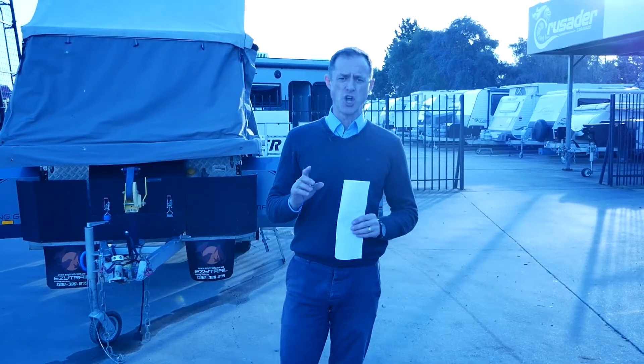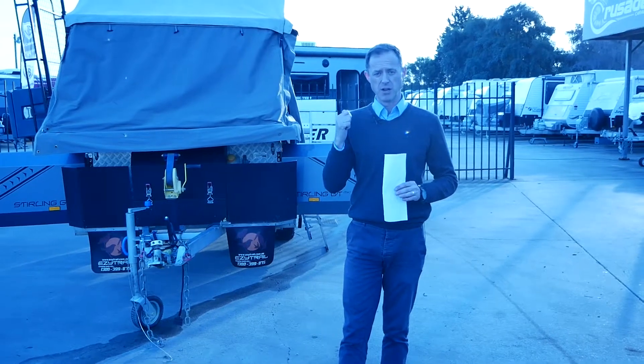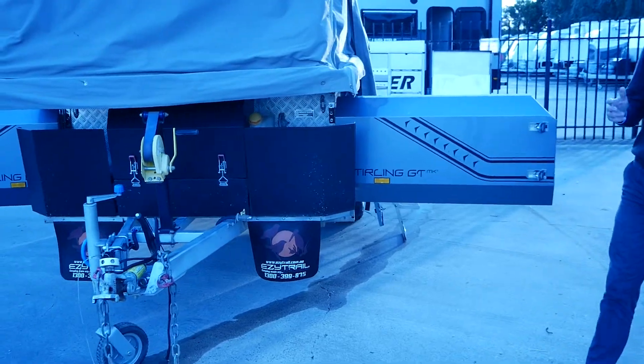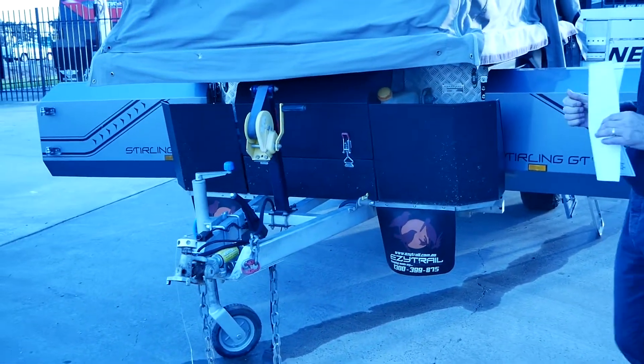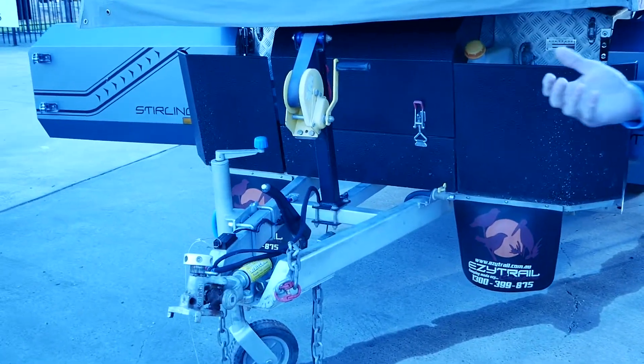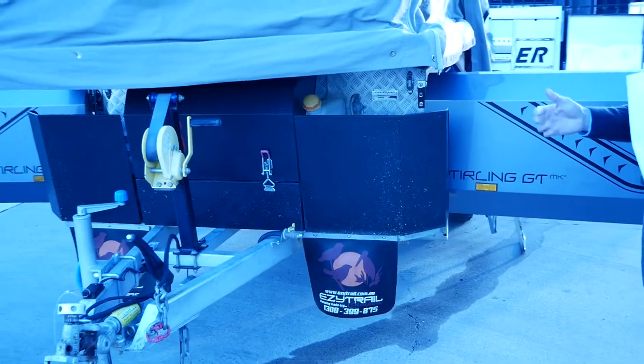G'day guys, welcome to Highway Caravan Centre. My name's Andy. We've recently had traded in a 2019 Easy Trail Stirling GT camper — it's Mark 2, so it's practically up-to-date specs, and we're going to have a little look around. This was traded in for a full off-road caravan. The owners were looking after a farm in South Australia, doing a bit of traveling and looking after properties.